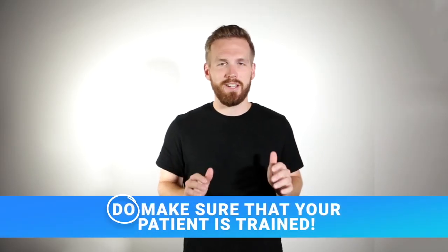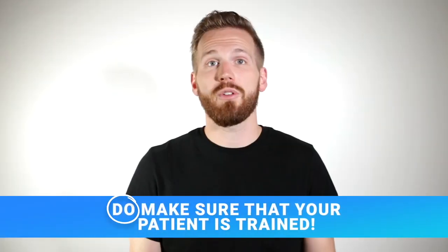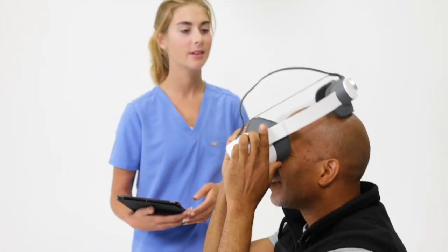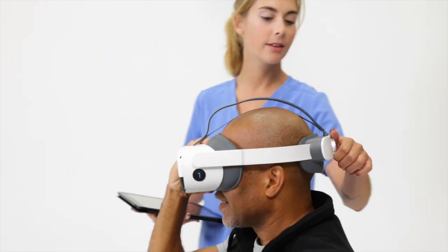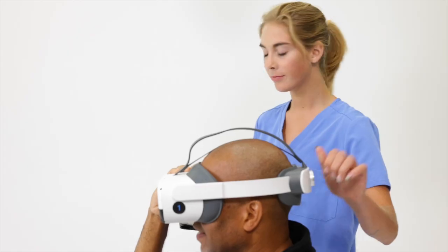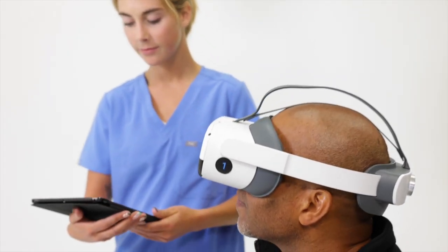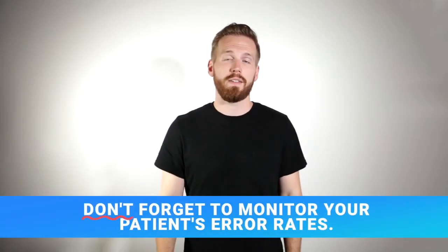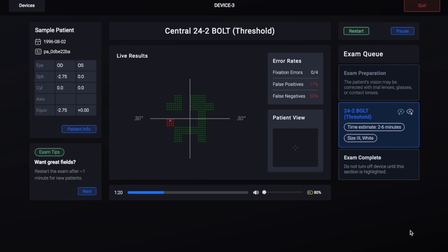Number nine: do make sure that your patient is trained. Visual field testing has a learning curve, and a new patient may not get their best results on the first exam. When testing an inexperienced patient, consider letting them run a practice exam in one eye, or try restarting their exam one or two minutes after starting, once they get the hang of it.